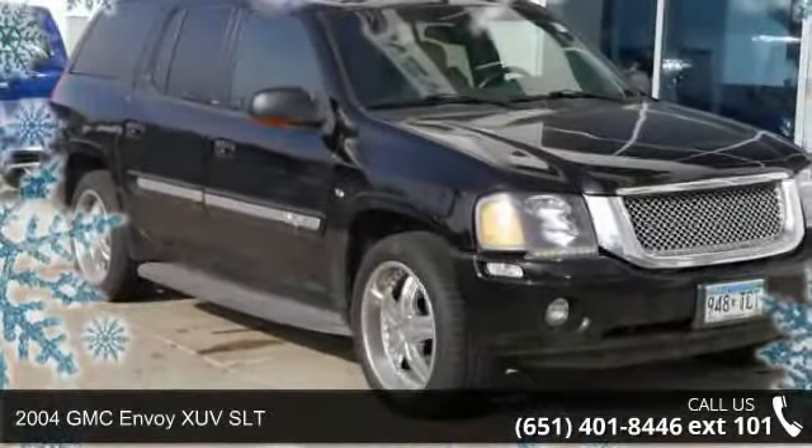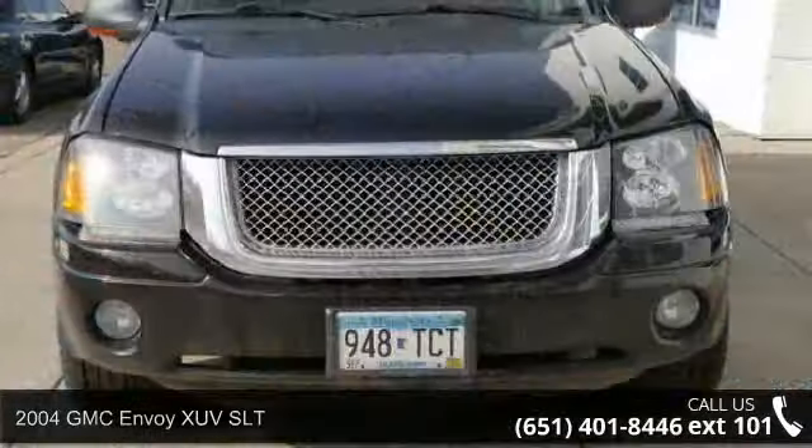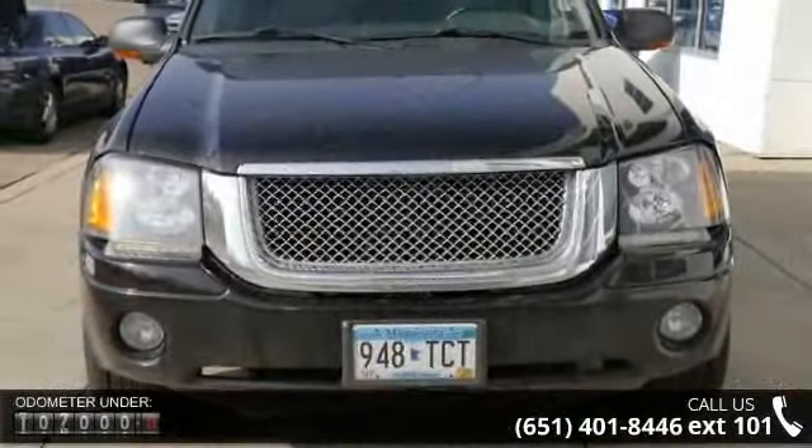Presenting the 2004 GMC Envoy XUV SLT. If you are looking for an automobile with great features, look no further.